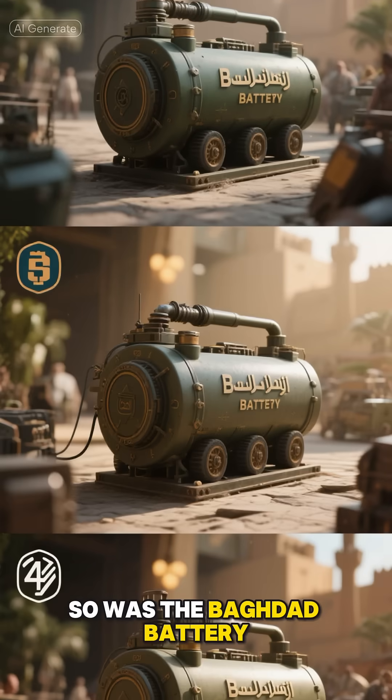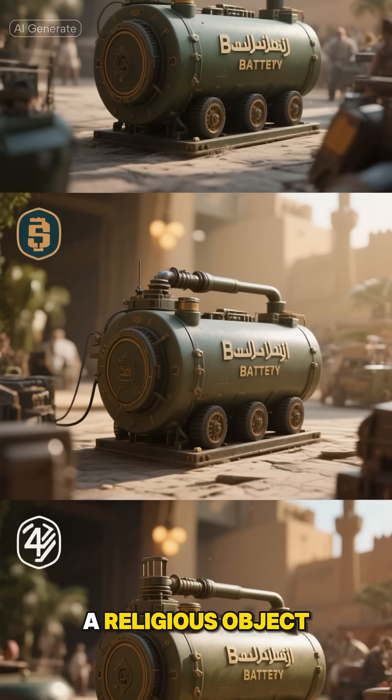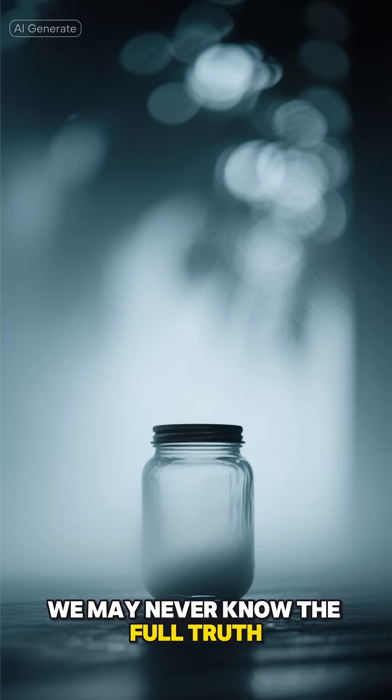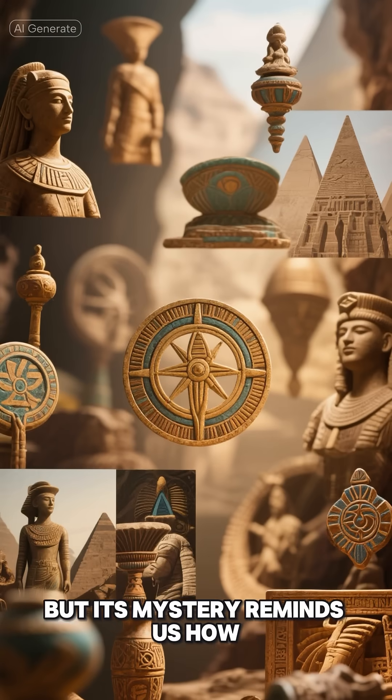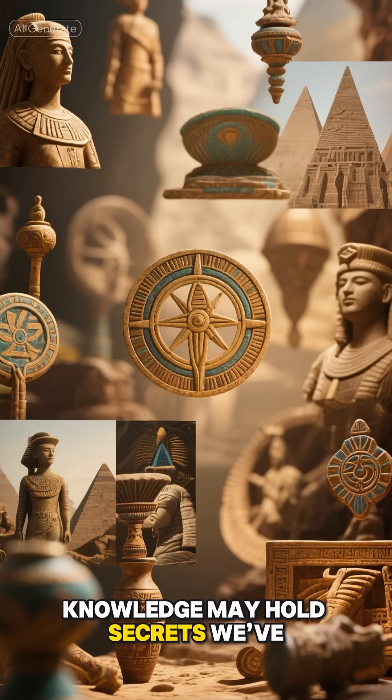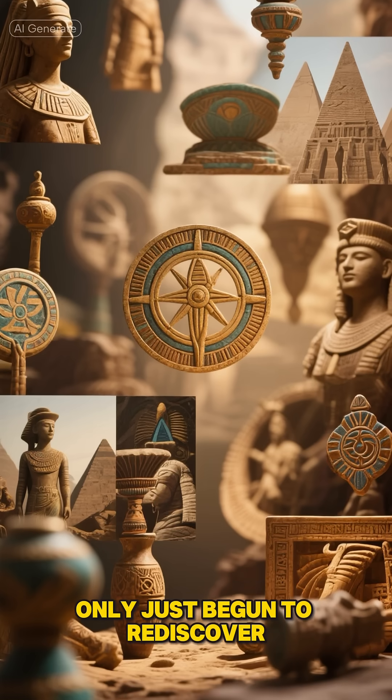So was the Baghdad Battery a scientific tool, a religious object, or simply a coincidence of design? We may never know the full truth, but its mystery reminds us how much of our past is still unexplored, and how ancient knowledge may hold secrets we've only just begun to rediscover.